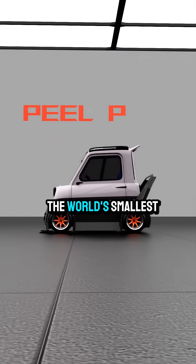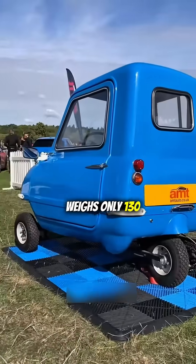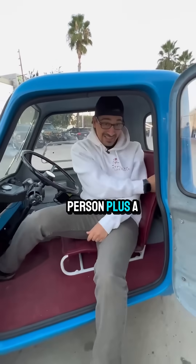The PLP50 — officially the world's smallest production car — is just 54 inches long, shorter than most people are tall, and weighs only 130 pounds. You can literally pick it up and carry it. It has one door, one headlight, one windshield wiper, and seats one person plus a shopping bag.